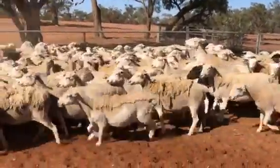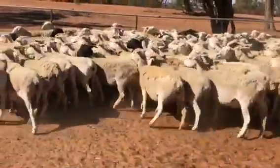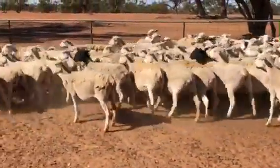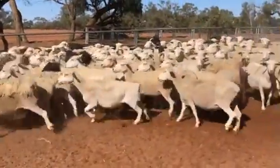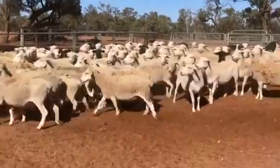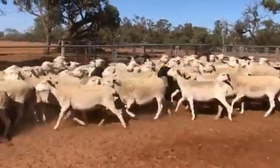A sale due to the dry — usually some of those sheep wouldn't be up for sale. Good shedding sheep. You can see mostly just a saddle or they're fully shed. Hard to buy sheep like these. Just got their working clothes on at the moment, just due to the season.